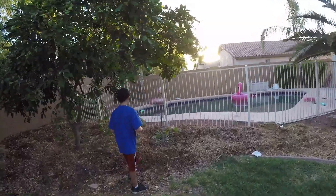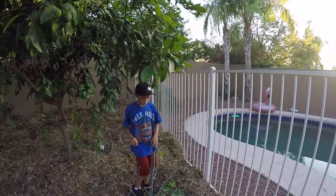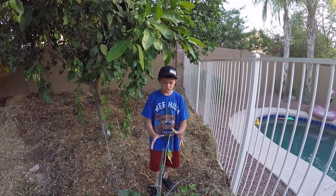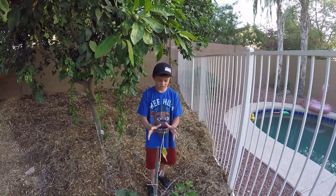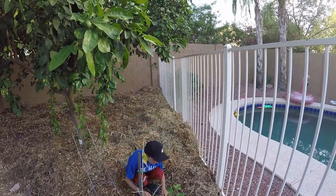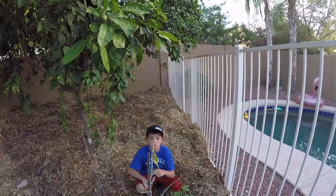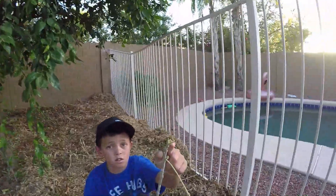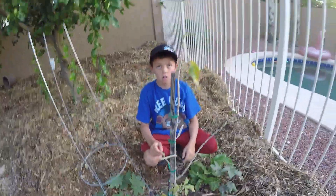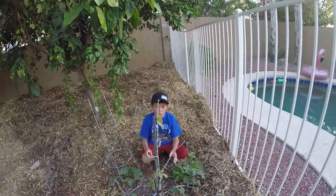Right here is our white sapote. We planted all these castor beans around it to help it get some shade, because as you can see it's starting to die. It's starting to get this little new growth though — it completely died back when we transplanted it, and we were almost ready to give up on it. Now it's coming back to life so we're really happy.